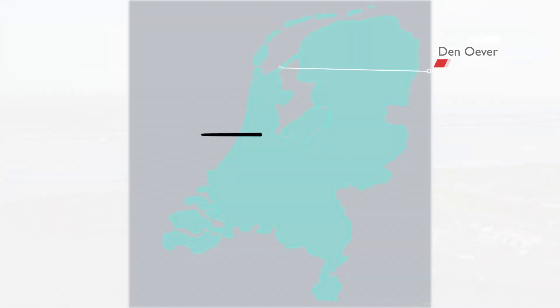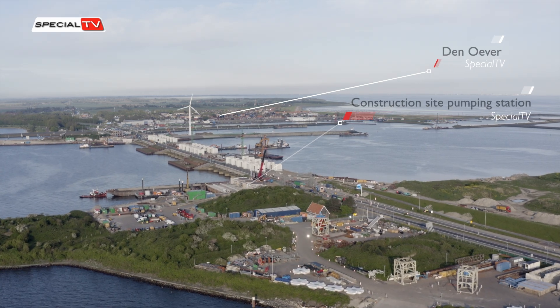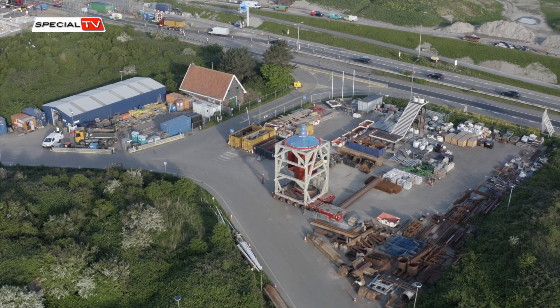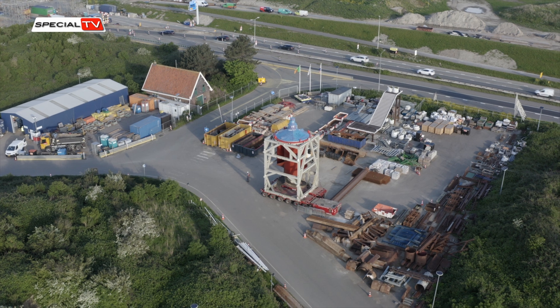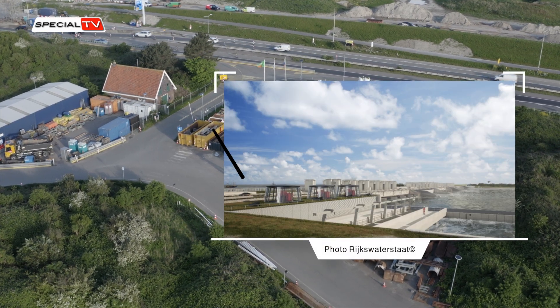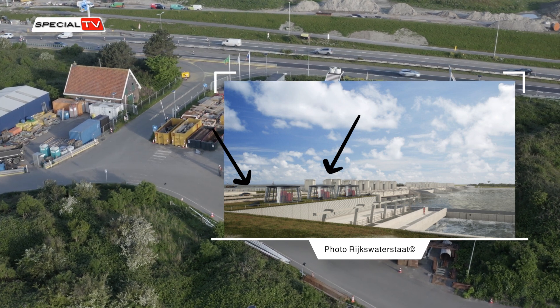In the Netherlands, near Den Oever, the construction consortium Level — consisting of Van den Berg, Van Oord, Rebel, and Investis — is undertaking the development of one of Europe's largest pumping stations. This cutting-edge facility will comprise two pump groups, each housing three enormous pumps.